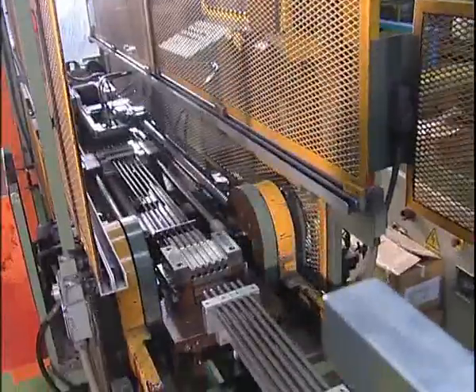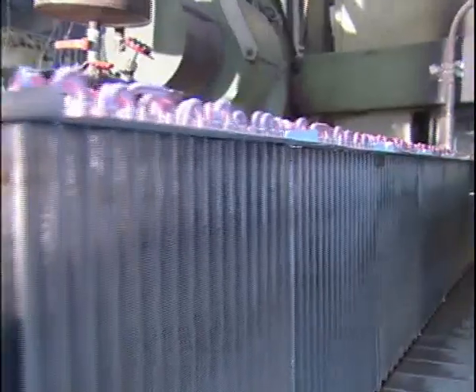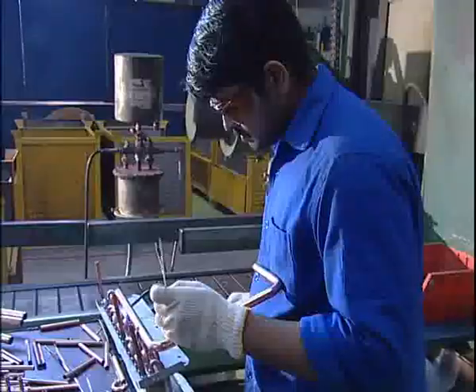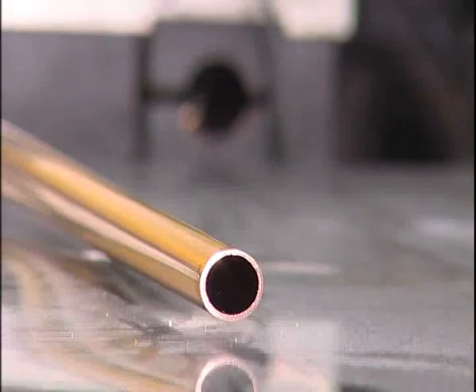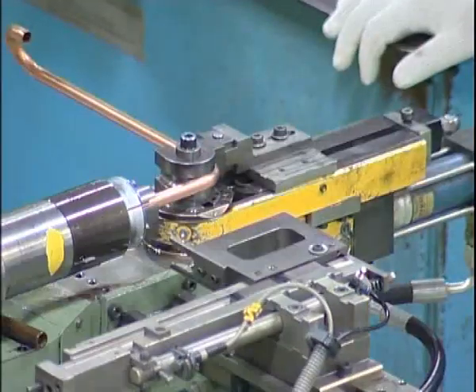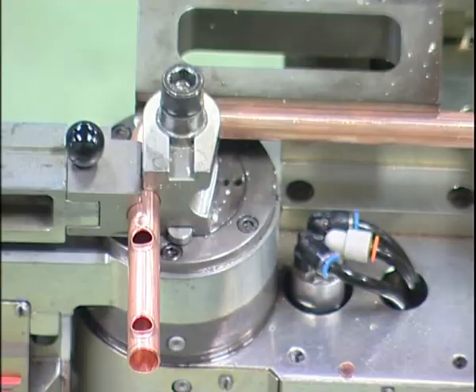Return bend machines fabricate return bends from copper tube rolls. Brazing rings are inserted on return bends using ringer machines. Various corrosion-resistant coils are available. Precision is essential in system tubes that connect compressor, condenser, and evaporators. CNC-controlled special machines ensure accurate bending.